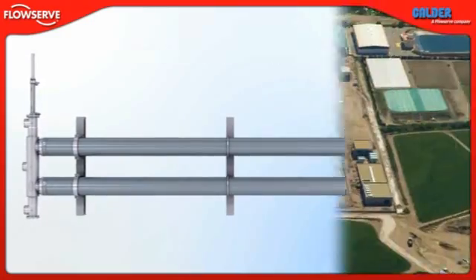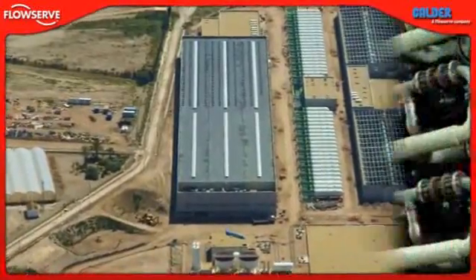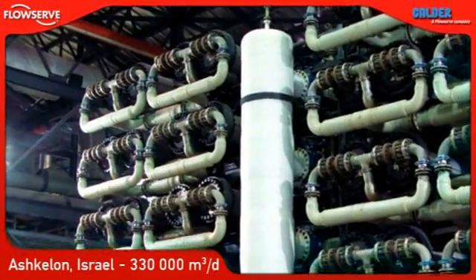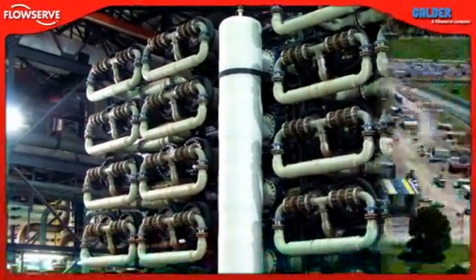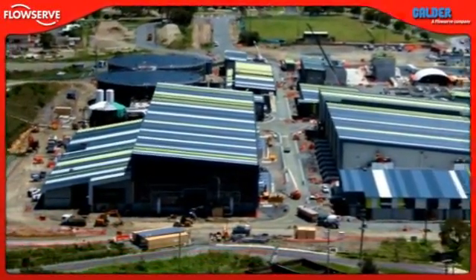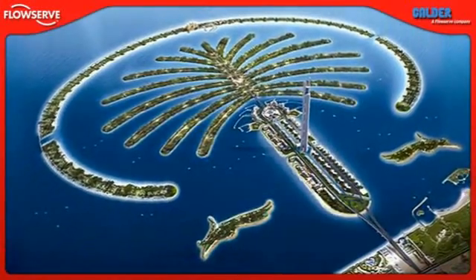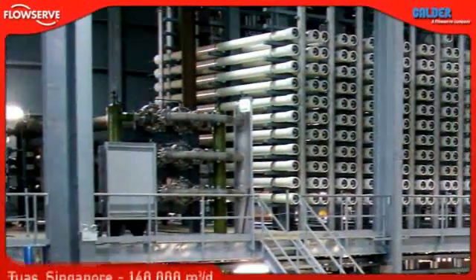These plants include ones in Aguilas, Spain; Ashkelon, Israel; Gold Coast, Australia; Palm Jumeirah, Dubai; and Tuas, Singapore.